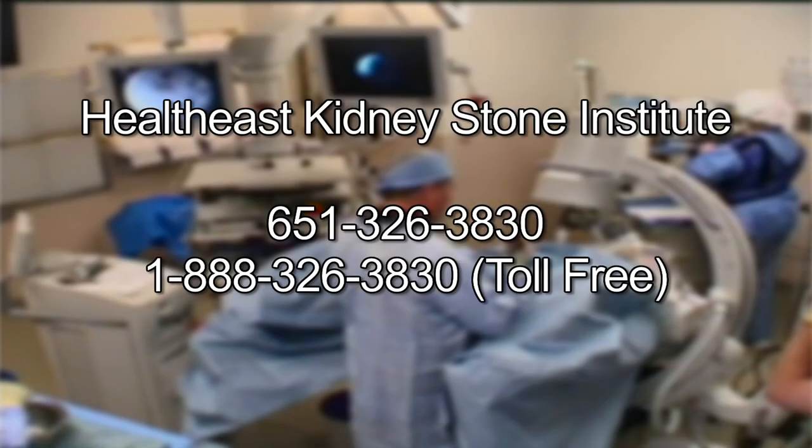To contact the HealthEast Kidney Stone Institute, call 651-326-3830 or toll-free at 1-888-326-3830, Monday through Friday, 8 a.m. to 4:30 p.m. A doctor's referral is not required to make an appointment. That's our program for you — thank you for joining us. We hope you'll join us next time on Inside Healthcare.